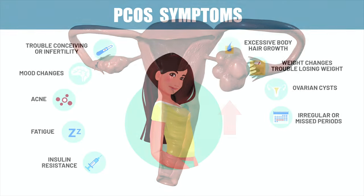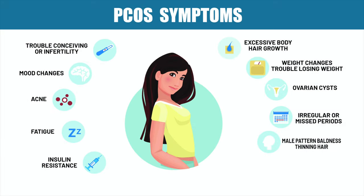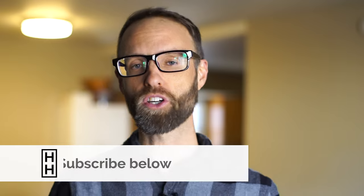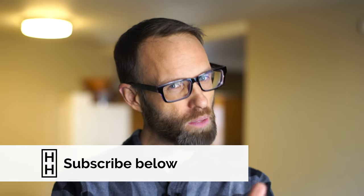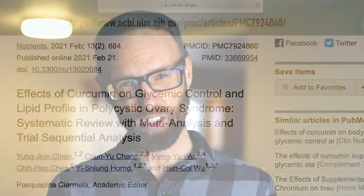These are liquid-filled sacs on the ovaries. The next one is irregular periods — maybe your periods have just gone by the wayside or are just irregular. That can be a symptom of PCOS. Male pattern baldness or thinning of the hair. And the last point is excess testosterone or these male sex hormones, which is probably one of the reasons for that hair loss. So we see the symptoms of PCOS — what are some of the remedies you can begin to implement cheaply to potentially help this malady?